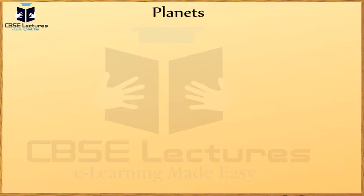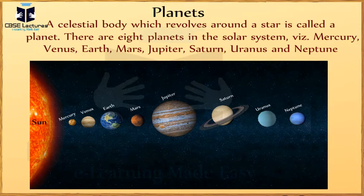Now tell me, what planets are and name them. A celestial object which revolves around a star is called a planet. There are 8 planets in the solar system.